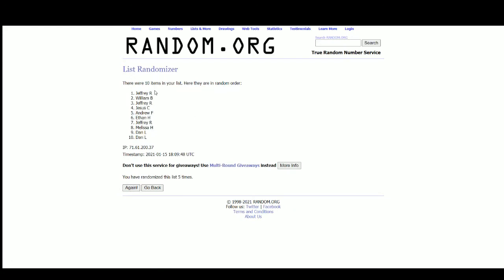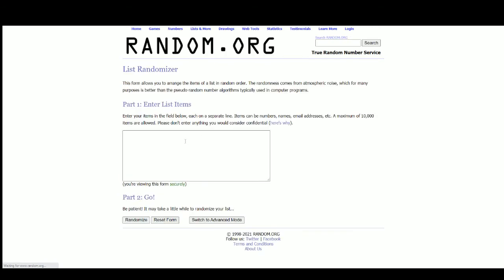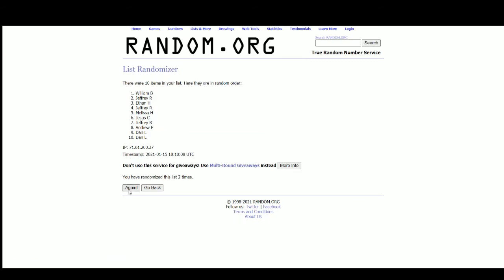The Devin Harris redemption — number five — goes to Jeffrey. The Lou Williams redemption — number five — goes to Ethan. That's gonna do it, guys. Thank you all for filling the break!